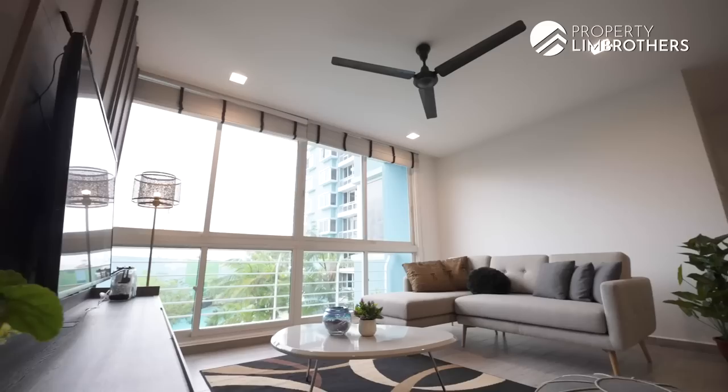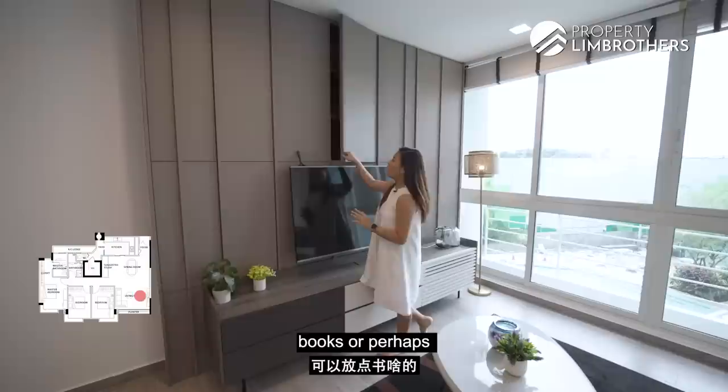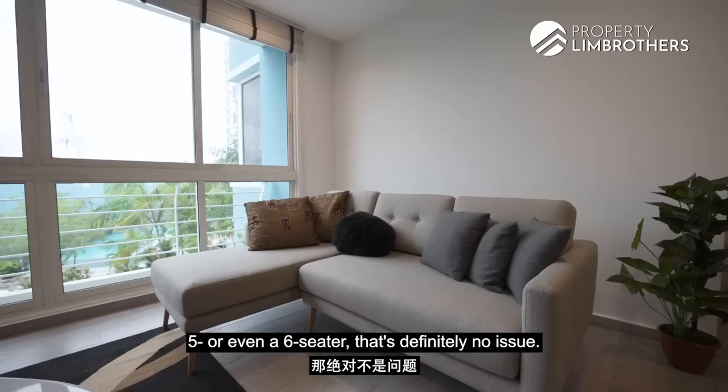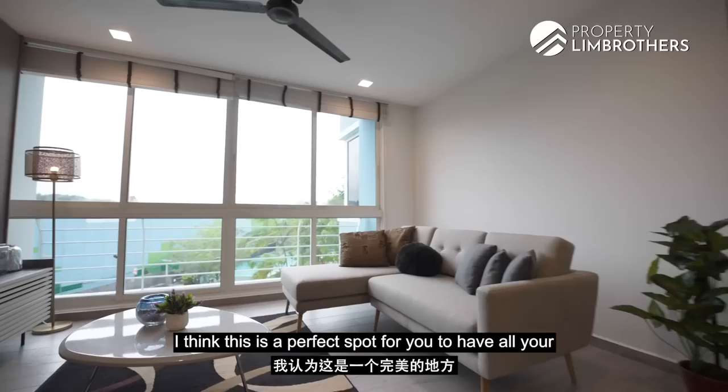The owners have installed a nice TV feature wall integrated with storage spaces at the back — a great place to keep books and loose items in a clutter-free state. There's a three-seater sofa, but a five or even six-seater would fit comfortably with space to spare. You could add two more seaters on either side of the living hall. If you're into gardening, this is a perfect spot for your plants. Now let's head over to the dining area.